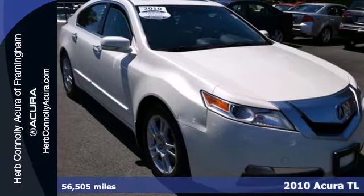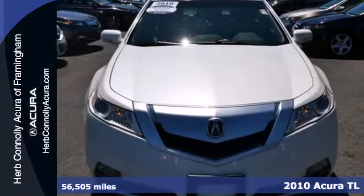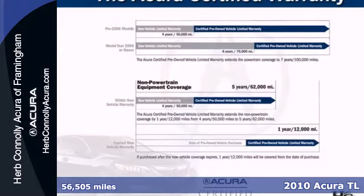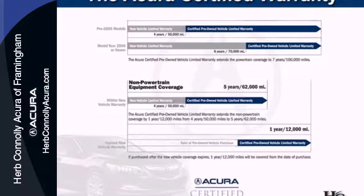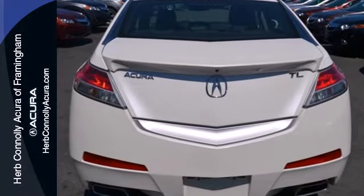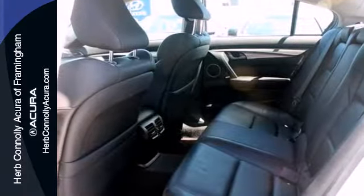Here's a 2010 Acura TL. Always a leader in innovation, the TL has standard USB connection, iPod and iPhone integration, multi-level heating for driver and passenger seats, and steering wheel audio, cruise and transmission controls.